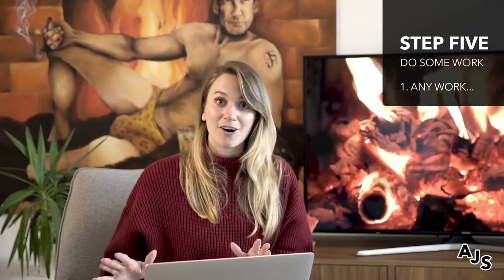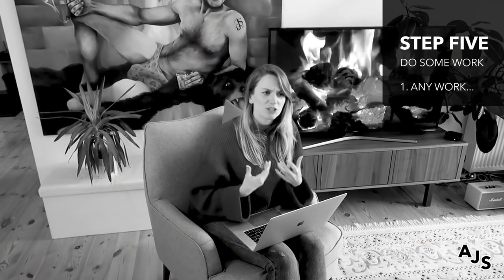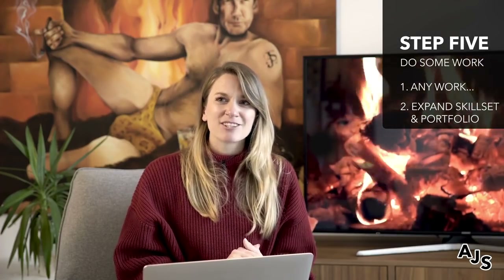Step number five: do some work — any work at all. Honestly, anything will do. You can do work for free, for almost nothing. You can invent a problem that you need to solve. It's so important to have something that's yours that you actually created and worked on to be able to show people your skills and what you're able to do. And it's also just really, really great practice.